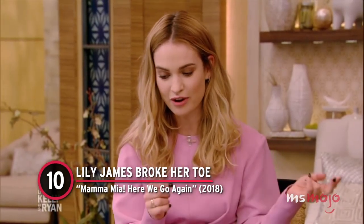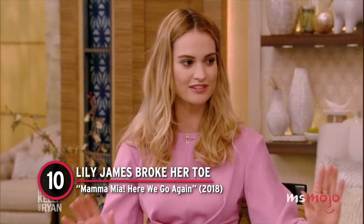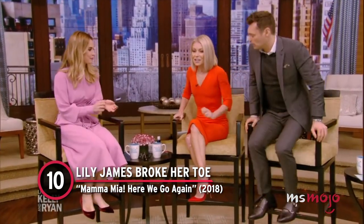Number 10: Lily James Broke Her Toe. Mamma Mia: Here We Go Again. I'm incredibly clumsy as it is, but I was filming and I had to run into a scene at pace and I just sort of ran straight into a lighting stand.